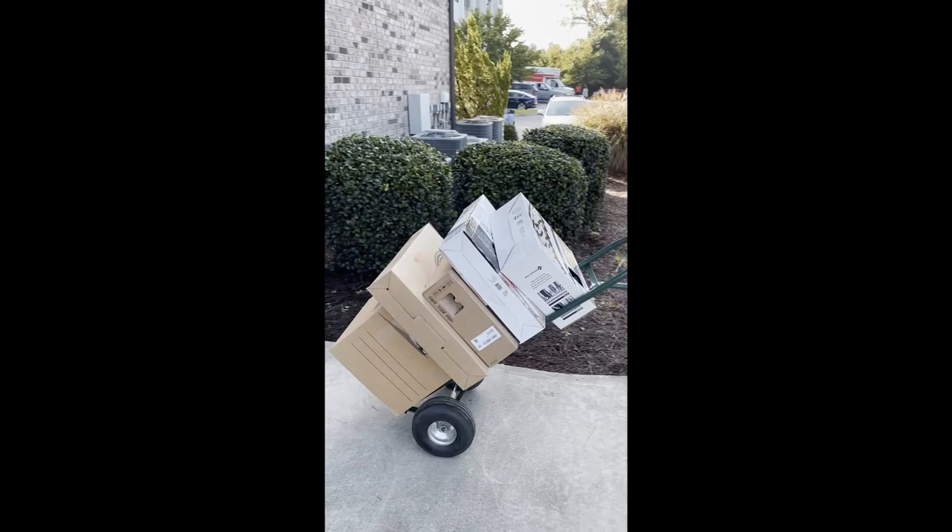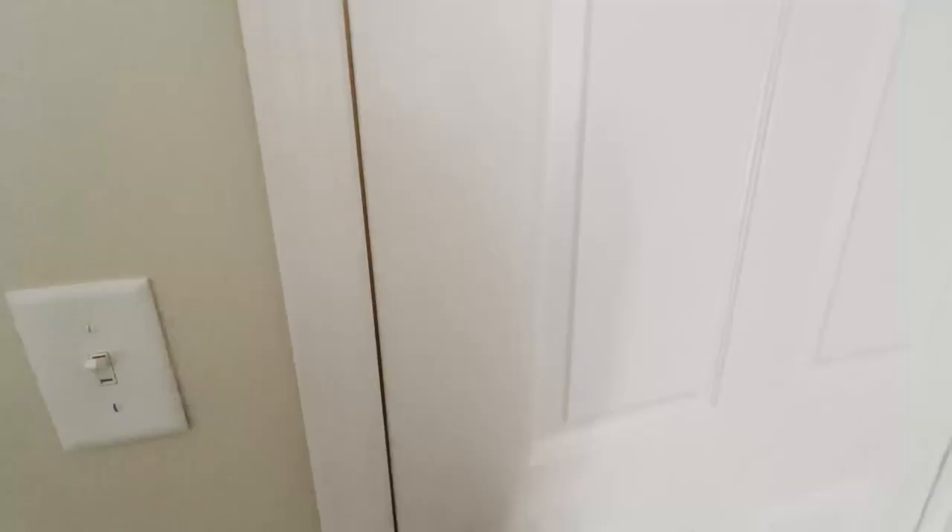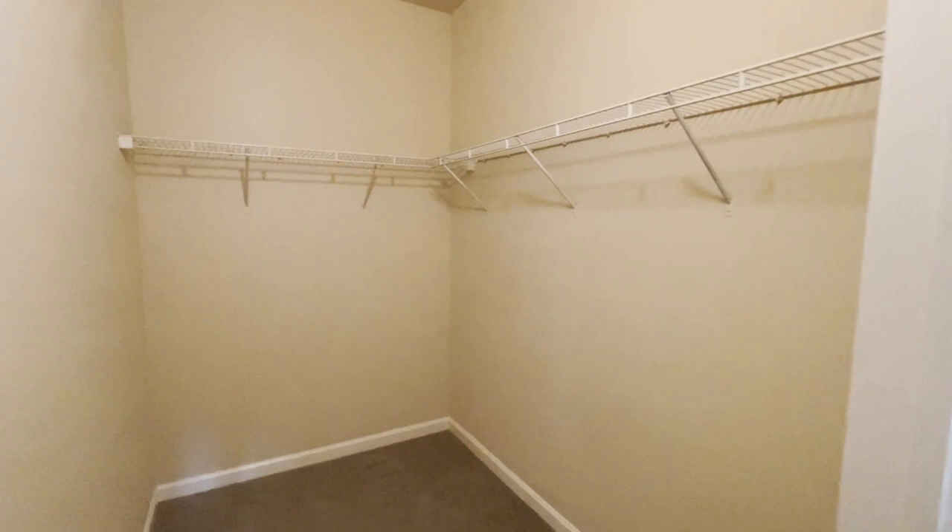Then we had the big move — drove all the way from Columbia to Boston and got to see our new apartment. Let's take you to my closet now.